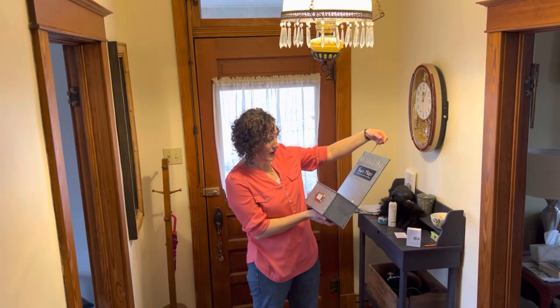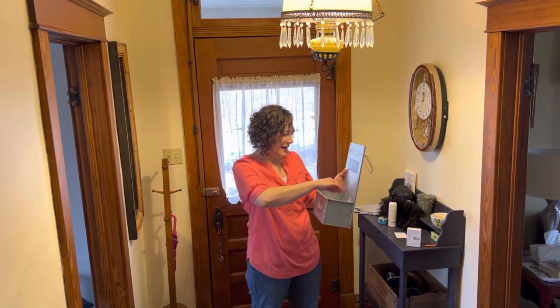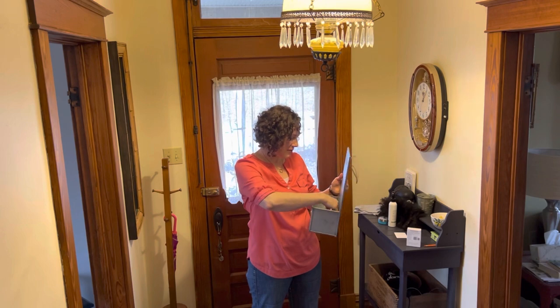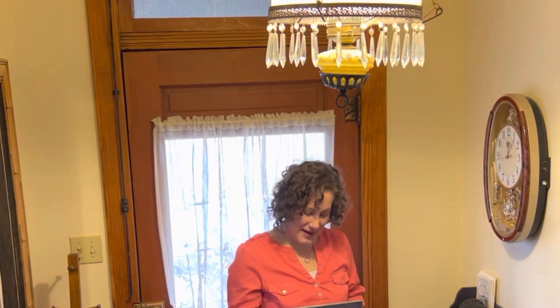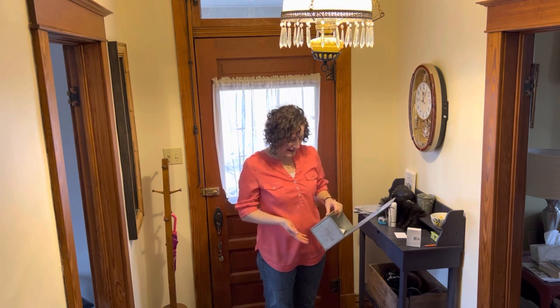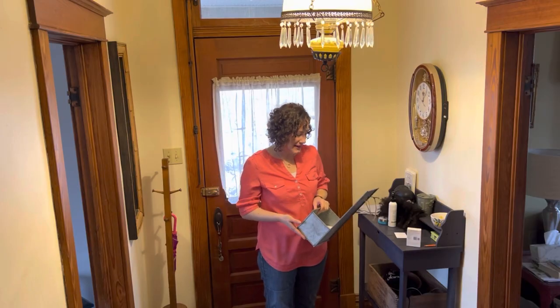The last thing hiding in the corner is this little welcome bin that I picked up somewhere. I have some local brochures and town maps in here, but it's not something I really need hanging — it was hanging where the clock is, but now we have the clock there. I'm going to ask my husband to make sure there's nowhere else in our home we might need it, and then it may just get donated or I might put it up on Facebook Marketplace. I no longer have a home for it here in the entryway, so let's move it out.